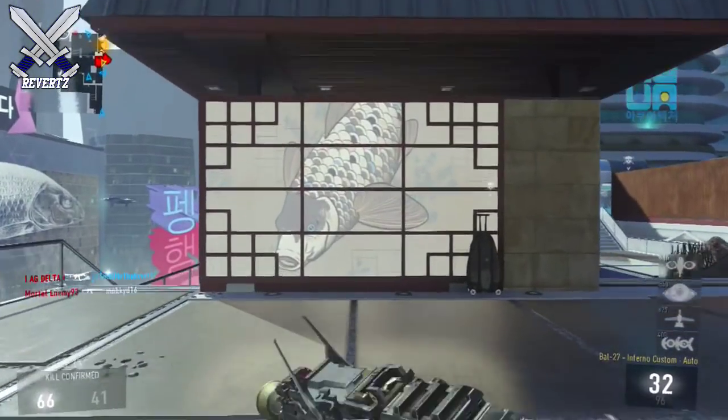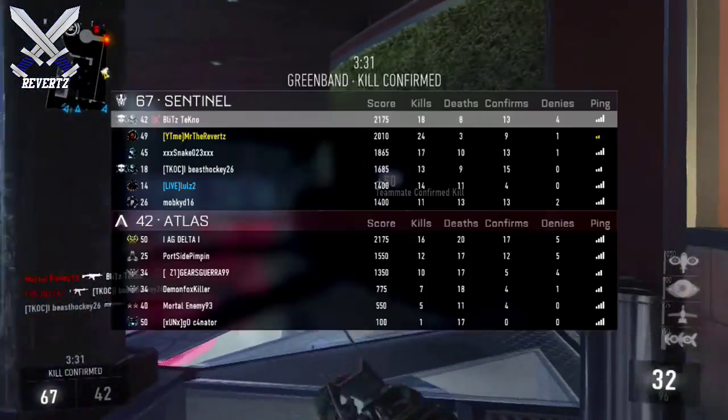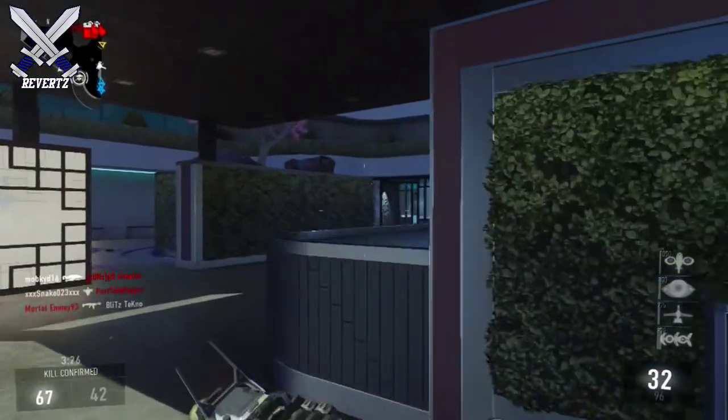I also want to say that I am still gonna be playing with you guys for the Black Ops 3 beta. If you guys want to play with me, I have a video down in the description to go watch if you're interested. Hope you guys have a great rest of the day — till next time, I'll catch y'all later.